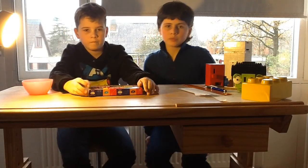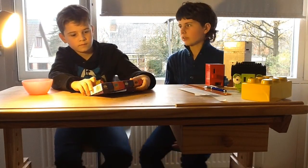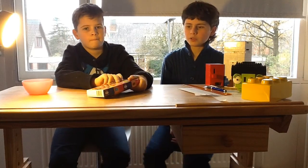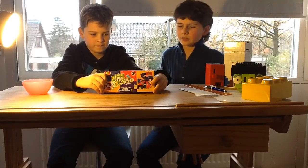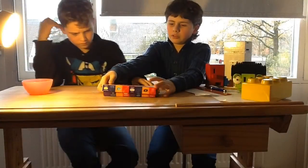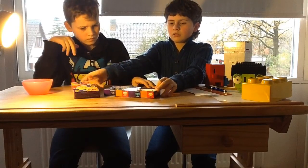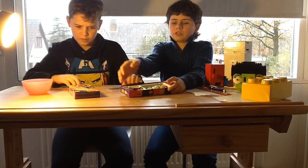Hey guys, and welcome to my YouTube channel! Today I'm here with my brother again and we're going to do another challenge. This is the Bean Boozled challenge!